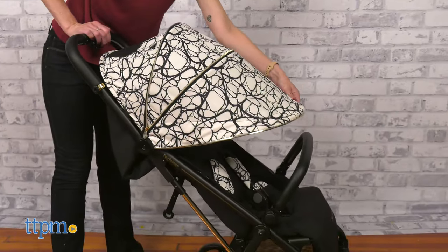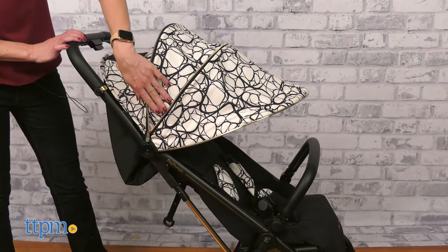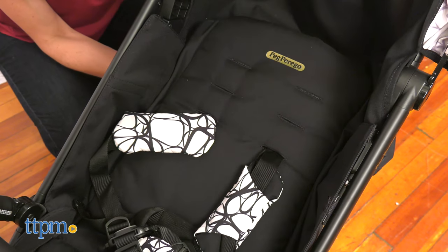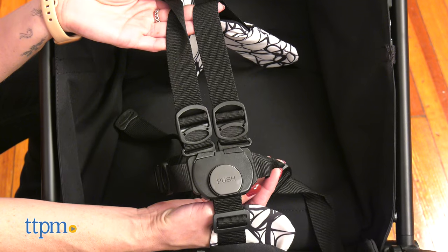The extendable canopy is large and has a peek-a-boo window and UPF protection. The seat is adjustable, comfortable, and features a 5-point harness and a removable bump bar.